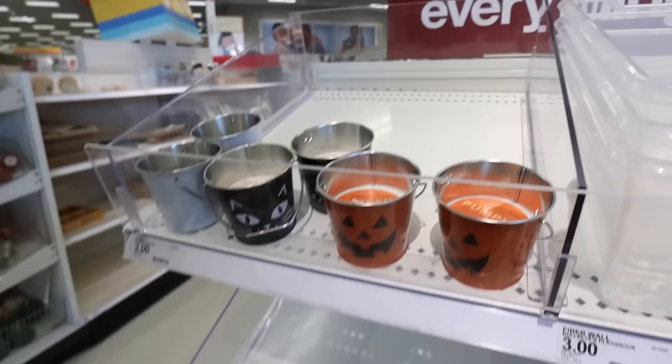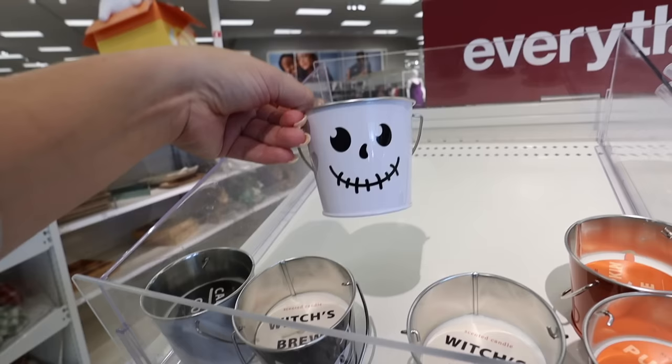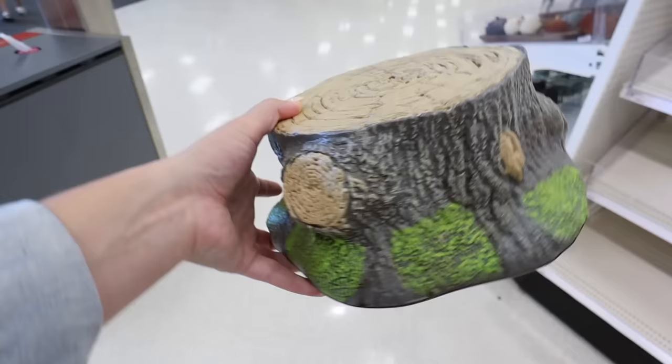They also have little scented candles in small tins for three dollars. One has a jack-o-lantern and is pumpkin pie scented. Then there's one with a cat face called Witches Brew, and a Candy Corn one with a scarecrow-type face - not totally sure what the face is but super cute. Three more Halloween candles for three dollars.